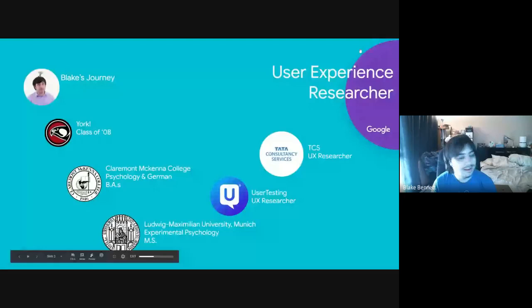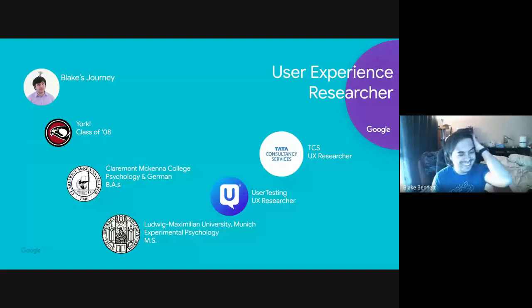So this is my overview journey to where I am today over the past 12 years. I started at York as class of '08, then immediately went to undergrad at Claremont McKenna College, down in Claremont near LA. I did two degrees — psychology and German studies.